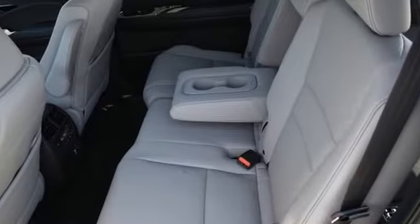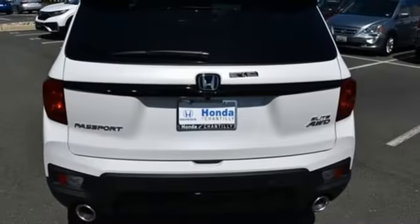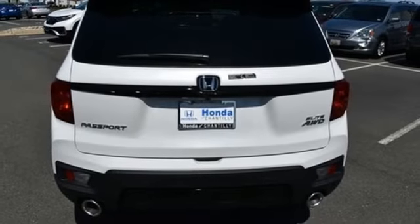V6 engine, dual-zone climate control, integrated navigation system with voice activation, auto-dimming rearview mirror, heated steering wheel,